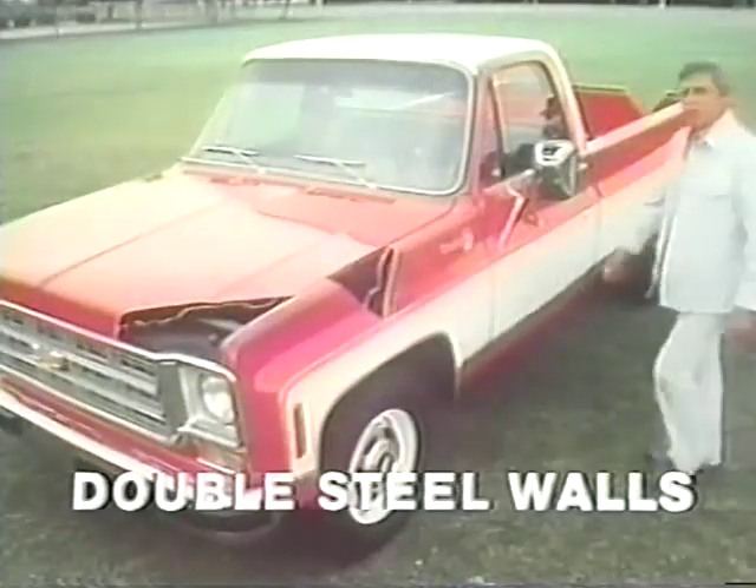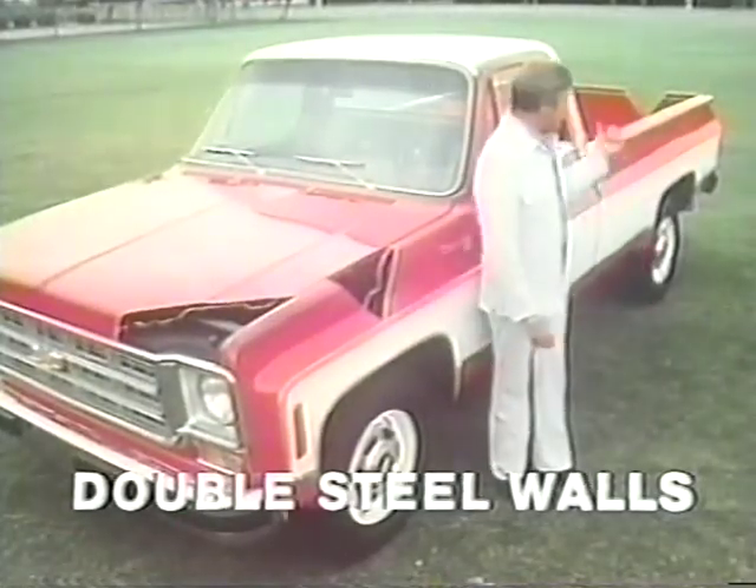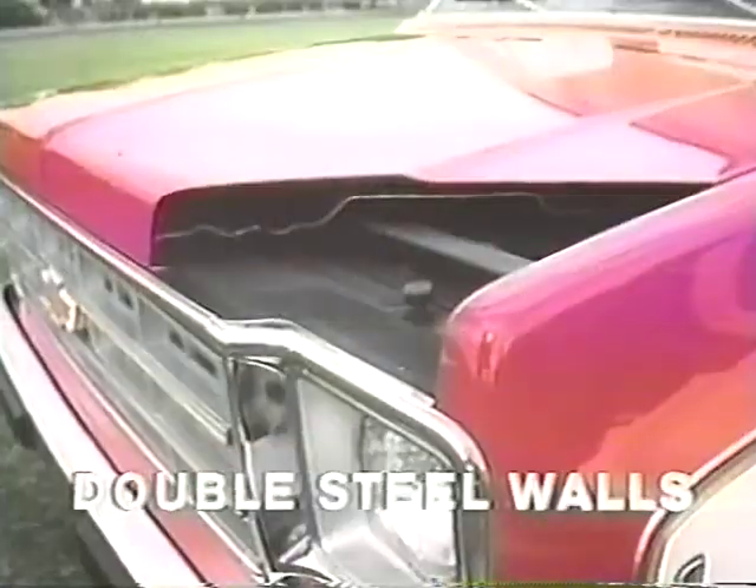See? A dent on the inside, like you might get with shifting cargo, but not a mark on the outside. You also get rigid double-steel walls in the tailgate, fenders, and hood.